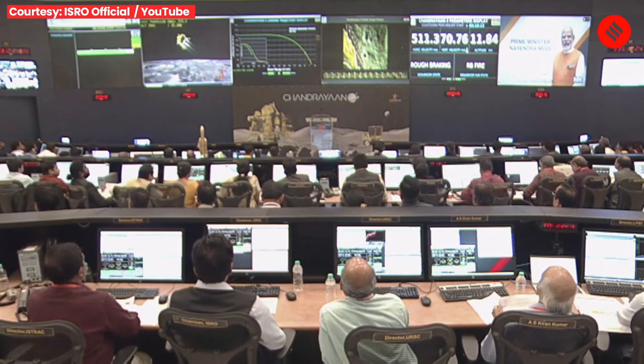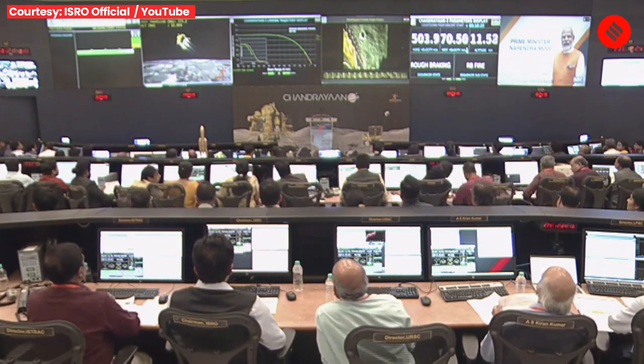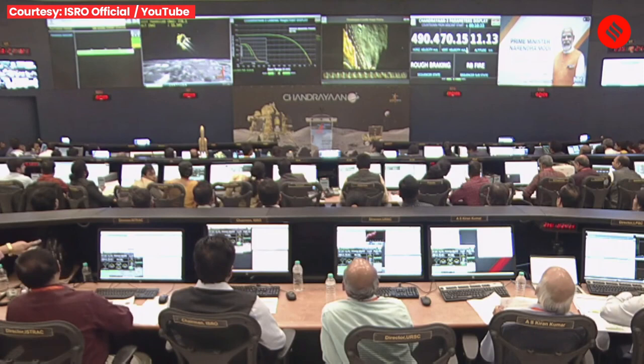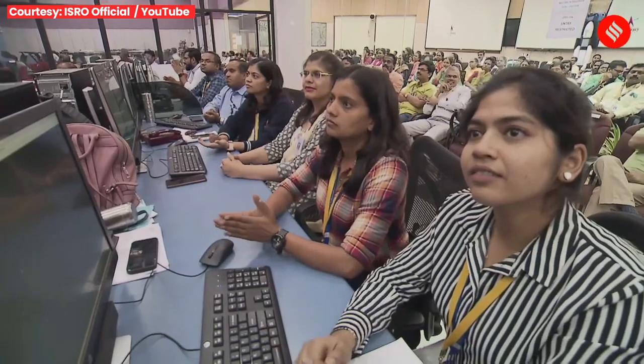After the rough braking phase, we shall be having the fine braking phase, which will continue for nearly 3 minutes. The whole phase is being driven by the autonomous landing sequencer and there is no intervention from ground.